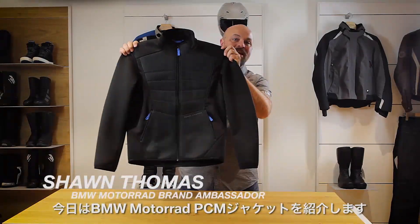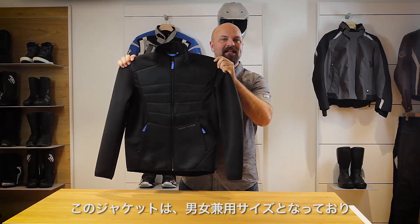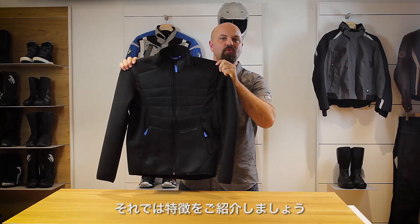Hi, I'm Sean Thomas, and today we're going to talk about the BMW Motorrad PCM Ride Jacket. This jacket is available in unisex sizing. It's highly functional as a mid-layer and equally suitable for motorcycling and other activities. Let's go through some of the features.